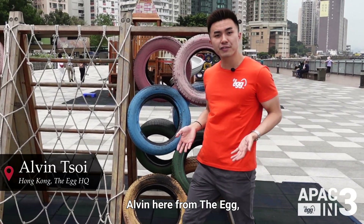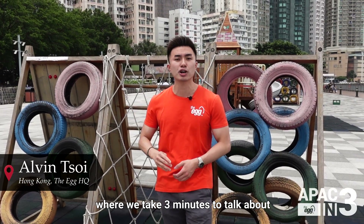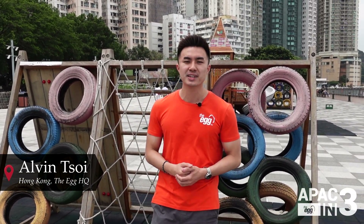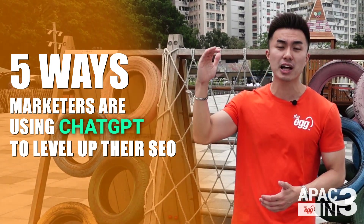Hey folks, Alvin here from The Egg, and welcome to APAC in 3, where we take three minutes to talk about all things digital in Asia. Today's topic: five ways marketers are using ChatGPT to level up their SEO.